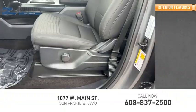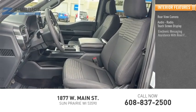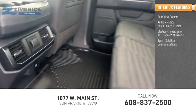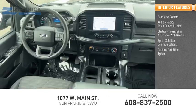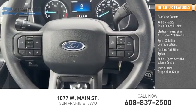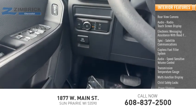Inside you'll find a rear view camera, audio radio, touch screen display, electronic messaging assistance with read function, sync, satellite communications, capless fuel filler system, audio speed sensitive volume control, transmission temperature gauge, multi-function display, child safety locks, and power steering.